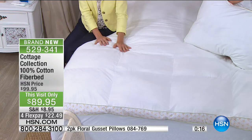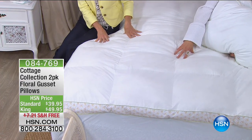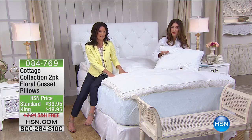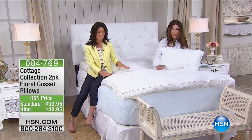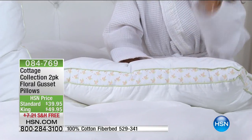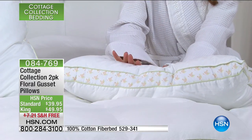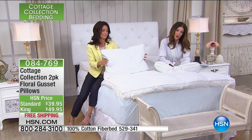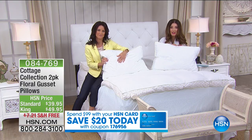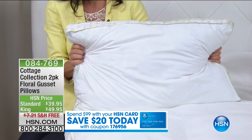We'll talk more about the pillows in a minute, but we do have the standard or the king — they come in a set of two and are brand new today. The fiber bed is $89.95. It's only for today that the Cottage Collection is on sale and only today that we have the HSN credit card offer — spend $99, get $20 back. I don't know any other retailer that's doing that. If you get the fiber bed and add the pillows, you'll be over the $99 hurdle and instantly save $20 off. Standard pillows are $39.95; king size is an extra $10. Free shipping on the pillows. Coupon code: 176956.